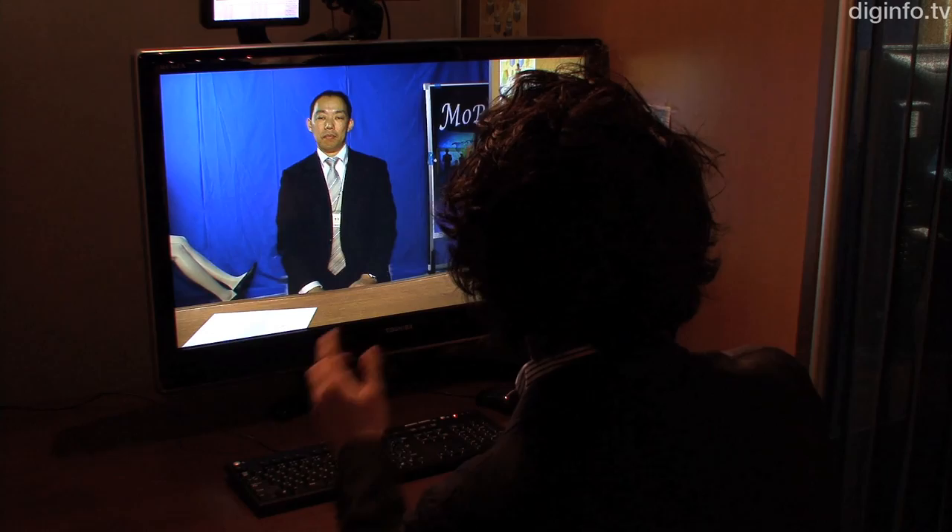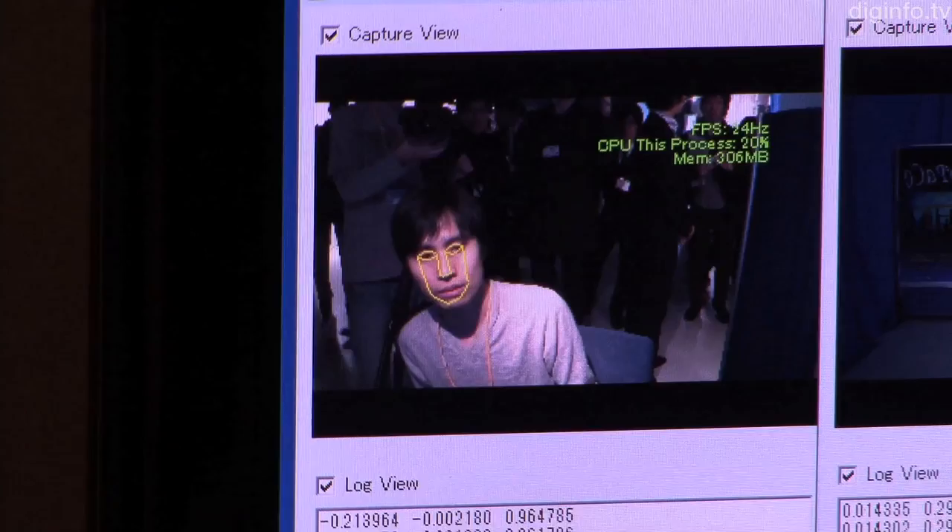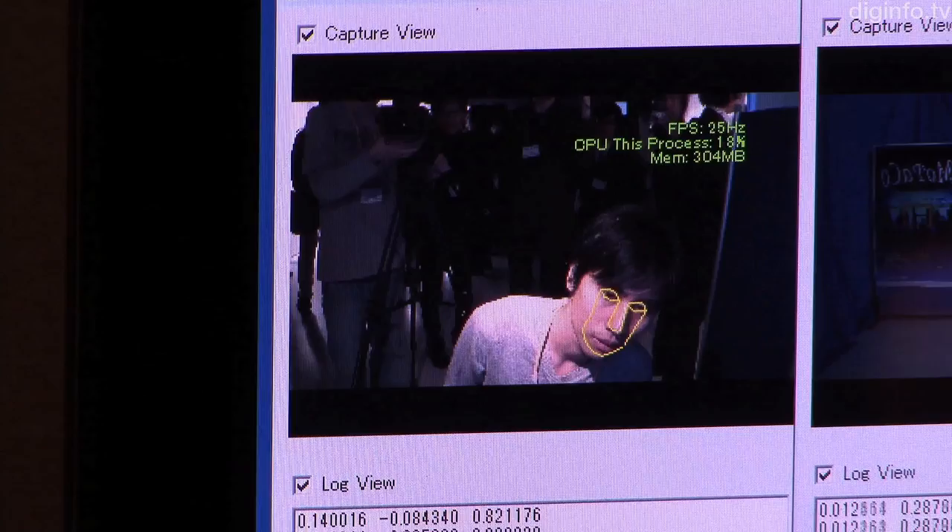Depth information is obtained by calculating the observer's position within the image. Faces are recognized using characteristic parts such as the eyes and mouth, and based on their size and position, the system estimates how far the person is from the camera.